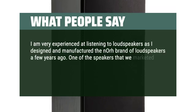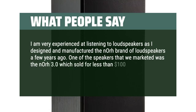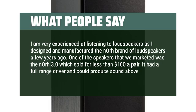One of the speakers that we marketed was the Nore 3.0, which sold for less than $100 a pair. It had a full range driver and could produce sound above 80 Hz.